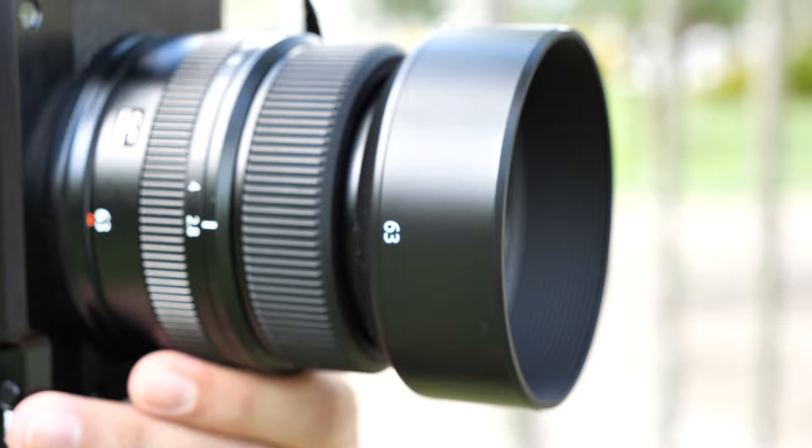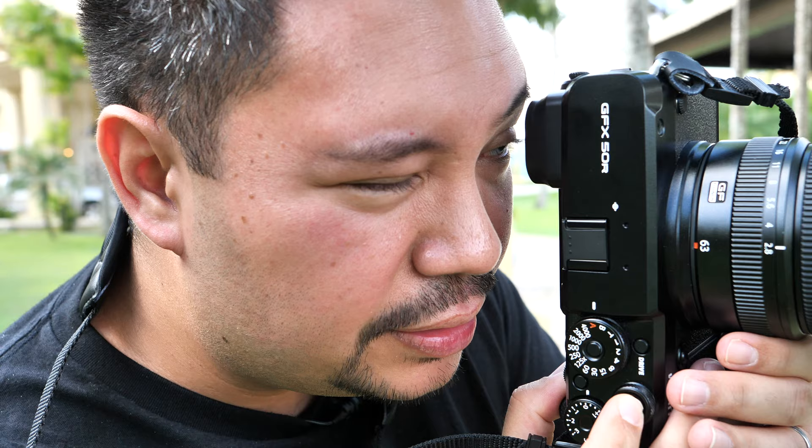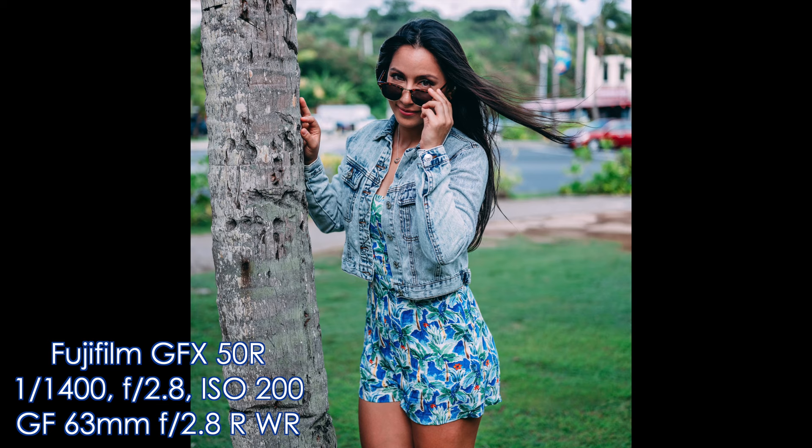Shooting with Jasmine here. I noticed because she's wearing her shades, it's not picking up her face — the face-eye detection isn't working so well. But when she takes off her shades, there we go, it picks up her face as well as her eyes. But you can use the shades still — I'll just use the focus point on Jasmine's eye.